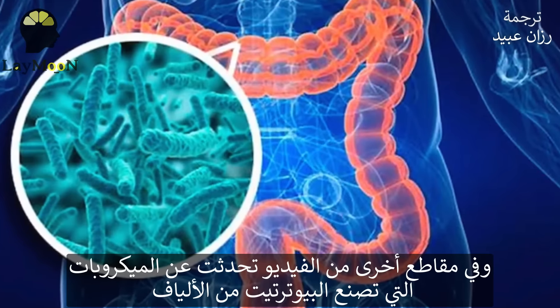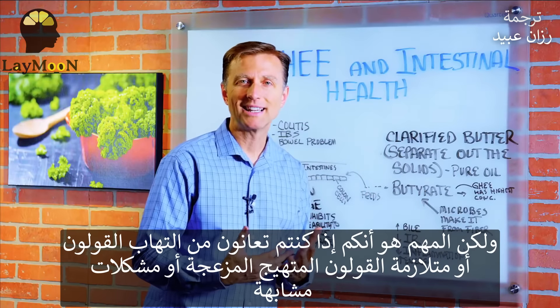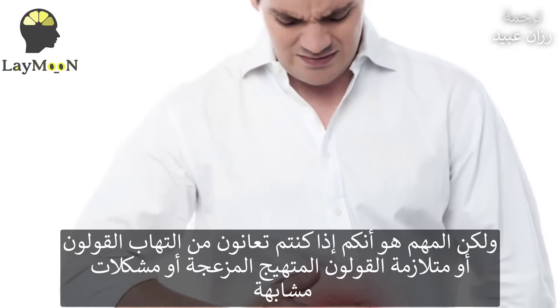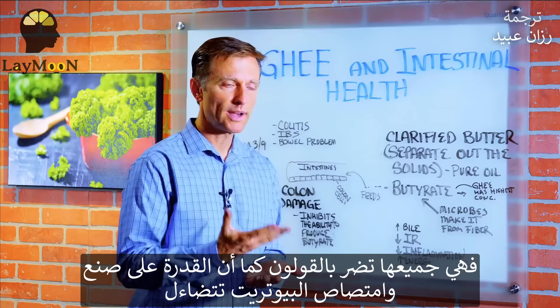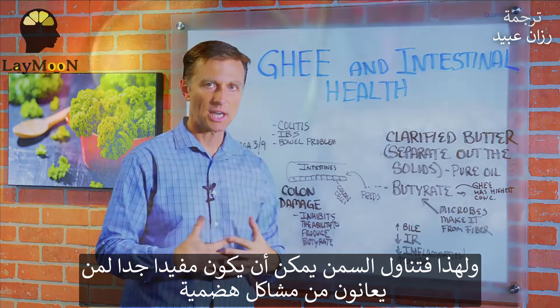Now, in other videos I talked about microbes actually making butyrate from fiber. But here's the thing: if you have colitis, irritable bowel syndrome, or some bowel problem that damaged your colon, the capacity to make and absorb butyrate goes way down. This is why taking ghee could be very beneficial to people with a GI problem.